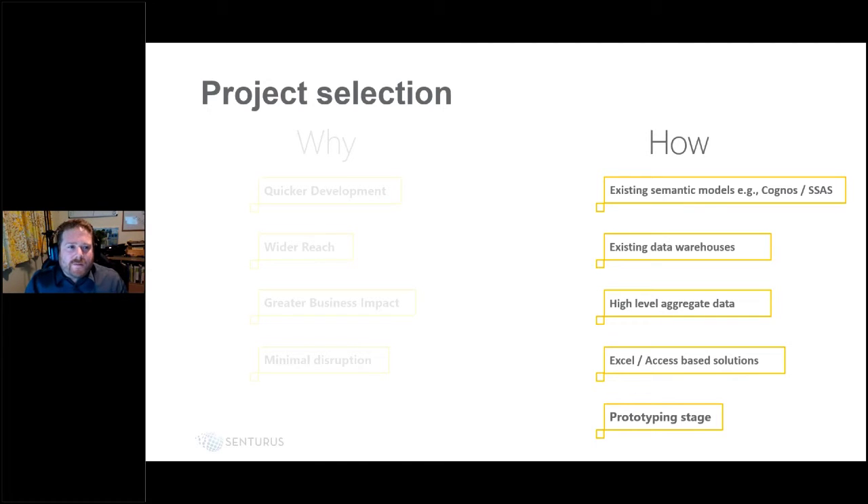Also use the pilot to refine your development process — establish a prototyping stage where you build out prototypes, refine them, and develop a repeatable process for creating new reports.